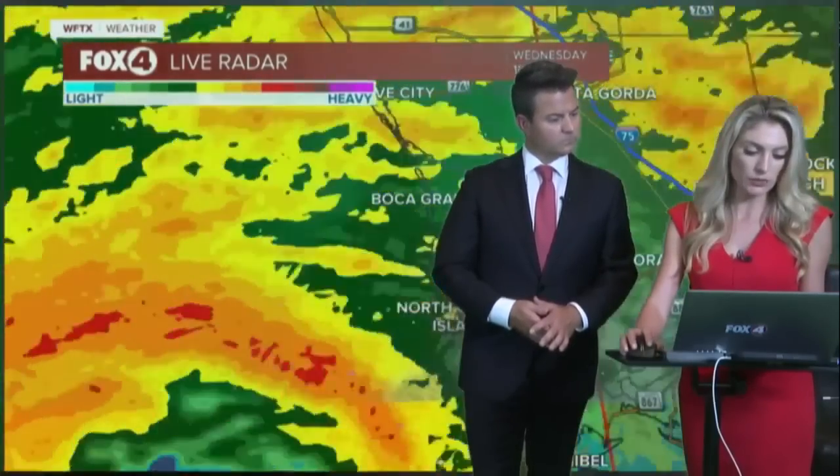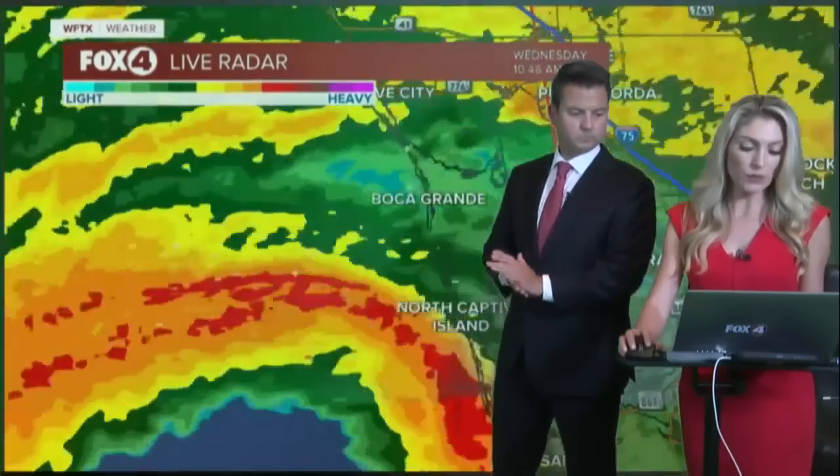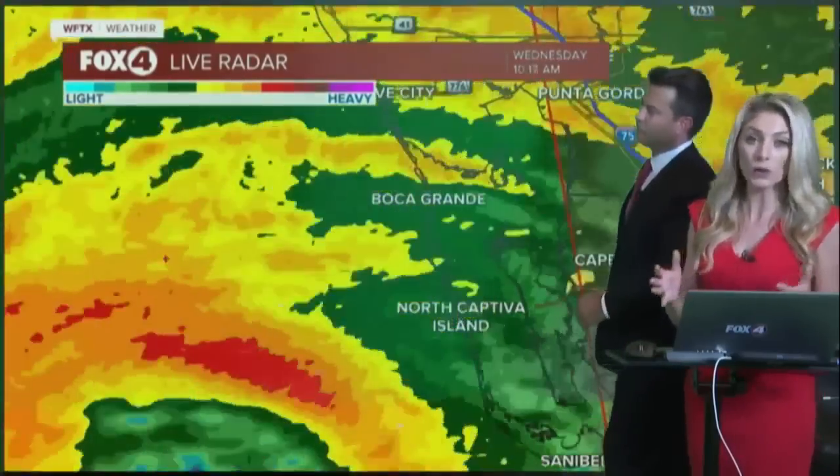It's extreme winds associated seven miles south of St. James City and 14 miles southwest of Cape Coral. That's a very large polygon that is going to be circled across all of Lee County associated with this new warning.